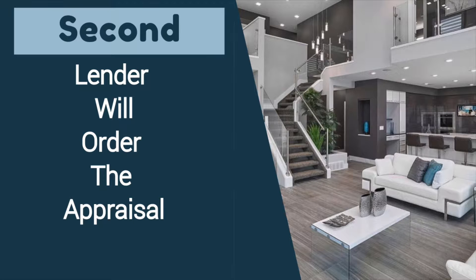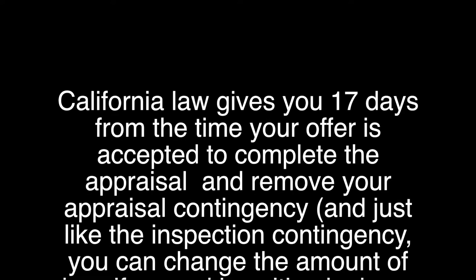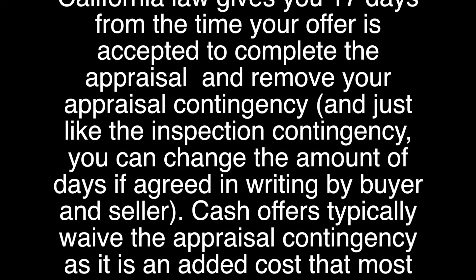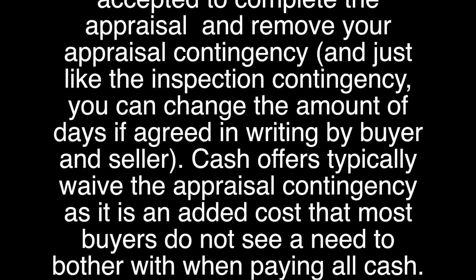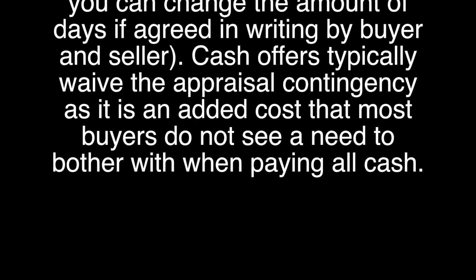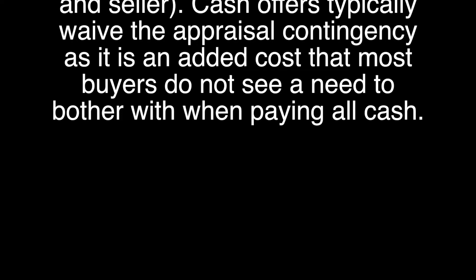While this is happening, your lender will work on removing your appraisal contingency by ordering your appraisal. California law gives you 17 days from the time your offer is accepted to complete the appraisal and remove your appraisal contingency. Just like the inspection contingency, you can change the number of days if agreed in writing by buyer and seller. Cash offers typically waive the appraisal contingency, as it is an added cost that most buyers do not see a need to pay when going all cash.